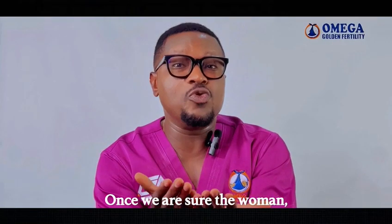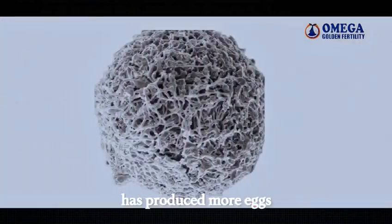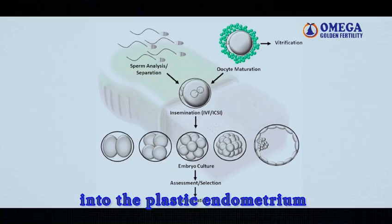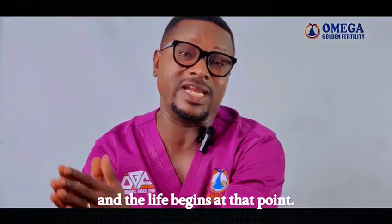Once we are sure the woman has produced more eggs, the next thing is to bring them out into the dish in the laboratory, and life begins at that point.